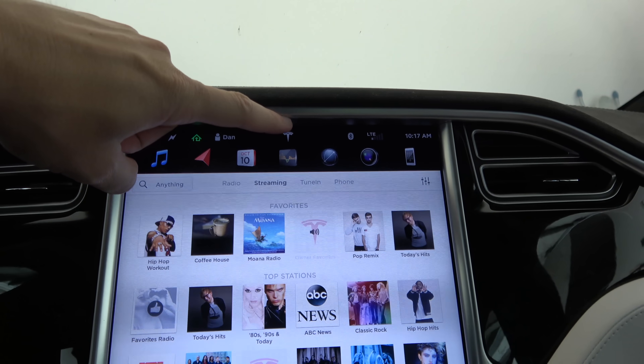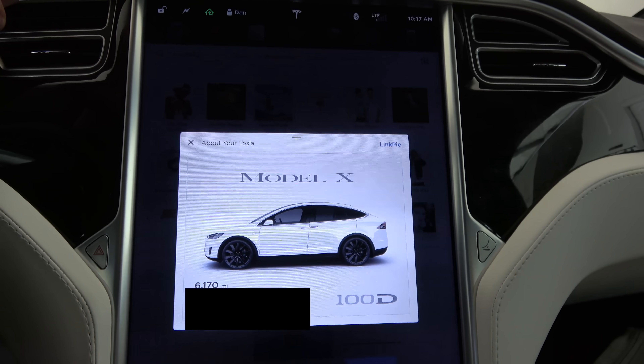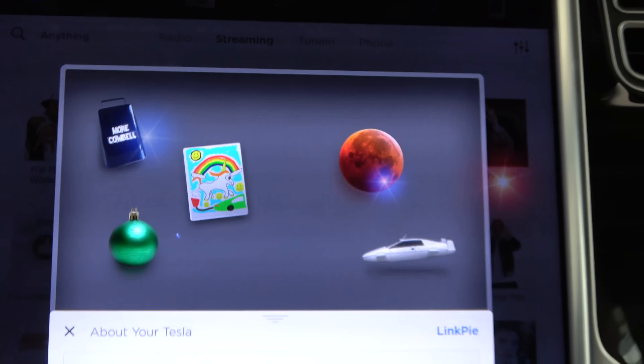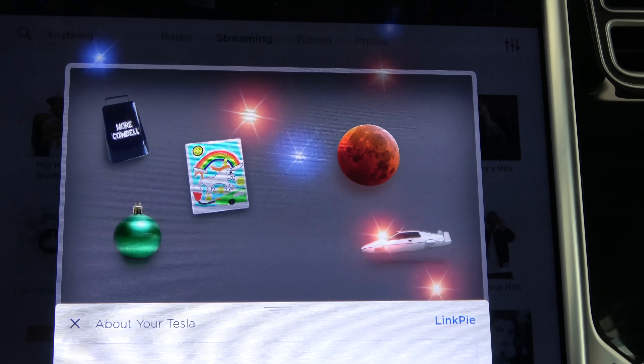First, take a look at this Tesla logo. This is how you look at all of your updates. We touch that — it shows the Tesla — but then watch this. It's a little present! There they are! More cowbell? One, two, three, four, five. Five of the Easter eggs are just right there.